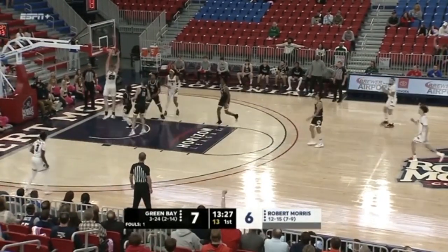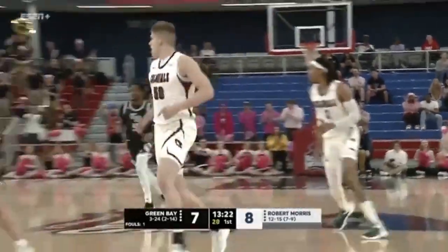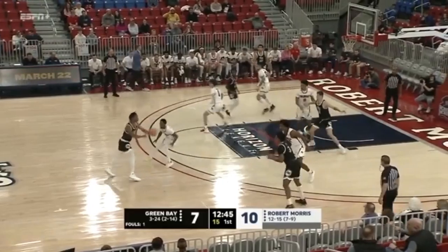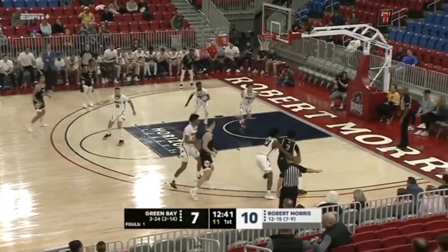Wainwright with a nice bounce pass. James with a slam! Yeah, that's a great pass by T.J. Wainwright. They're trying to get it to Cade Meyer but pretty good job by Stephon Walker playing defense.